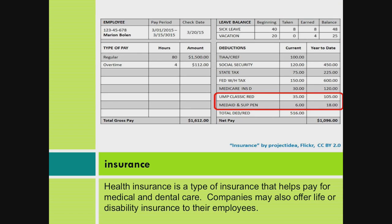Insurance. Health insurance is a type of insurance that helps pay for medical and dental care. Companies may also offer life or disability insurance to their employees.